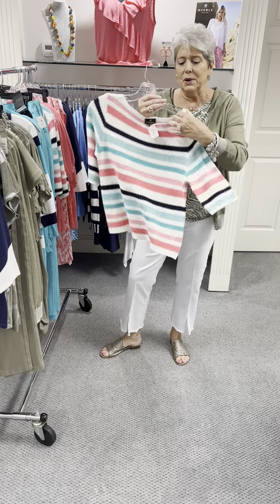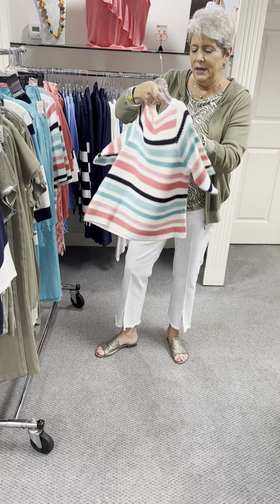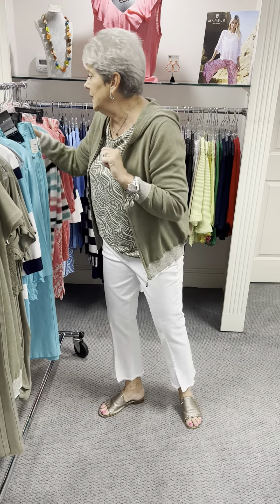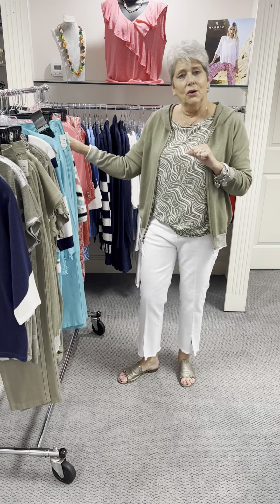I also have this striped sweater that works well with those same pants or navy or white pants. It is priced at $106 in cotton, elbow sleeve, and I have that in an extra small, small, medium, and large.